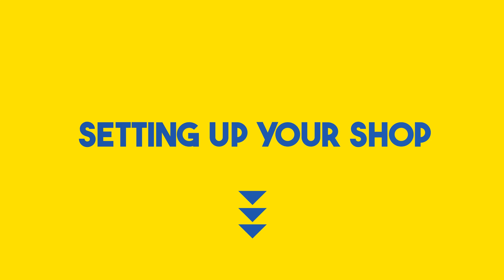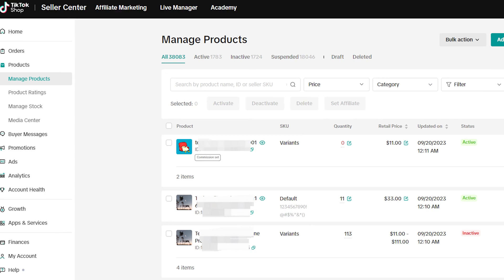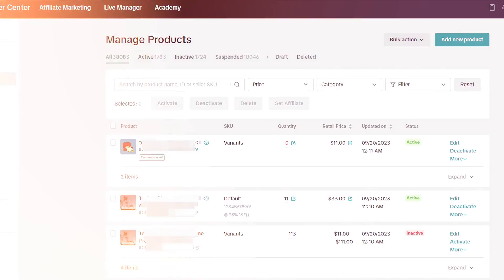Now that you're eligible, let's talk about setting up your shop. It's as easy as sipping your morning coffee. Just follow these steps: open the TikTok app, create a business account if you haven't already, tap on the shop icon, manage your products, fill in these juicy details, connect your payment method and shopping info, and voila, you're ready to roll.